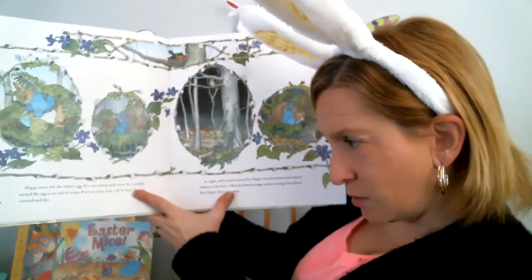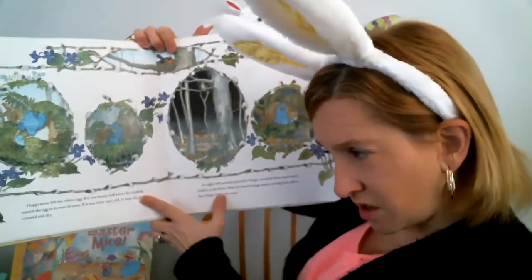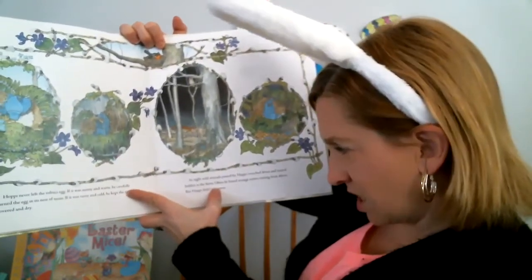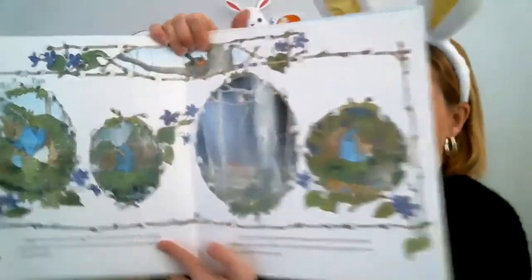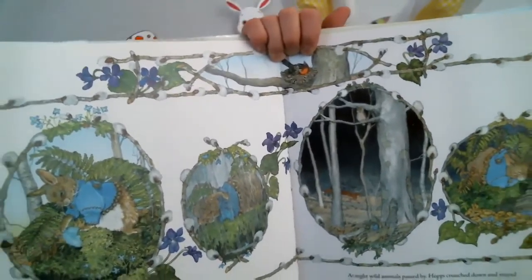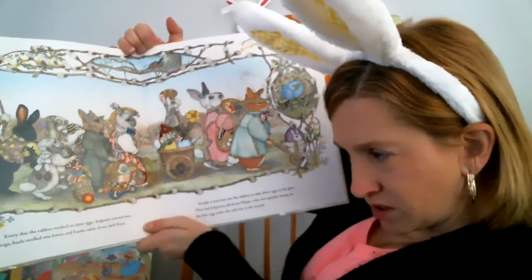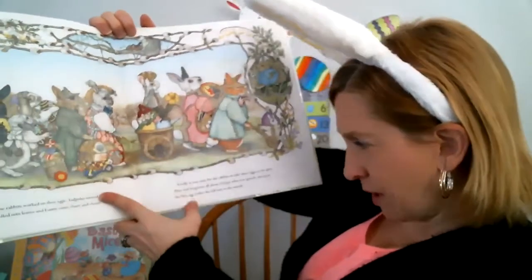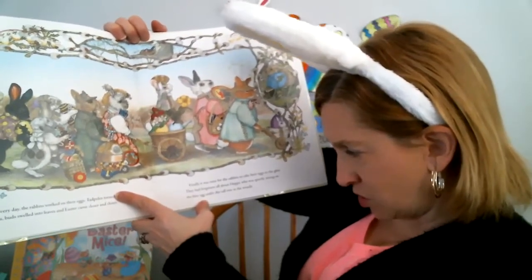Hoppy never left the robin egg. When it was sunny and warm, he carefully covered the egg. If it was raining and cold, he kept the egg covered and dry. At night, wild animals passed by — Hoppy crouched down and stayed hidden in the ferns. He often heard strange noises coming from above, but Hoppy didn't run away. Every day the rabbits worked on their eggs, tadpoles turned into frogs, buds swelled into leaves, and Easter became closer and closer. Finally it was time for the rabbits to take their eggs to the glen — they had forgotten all about Hoppy, who was quietly sitting on a blue egg under the tall tree in the woods.